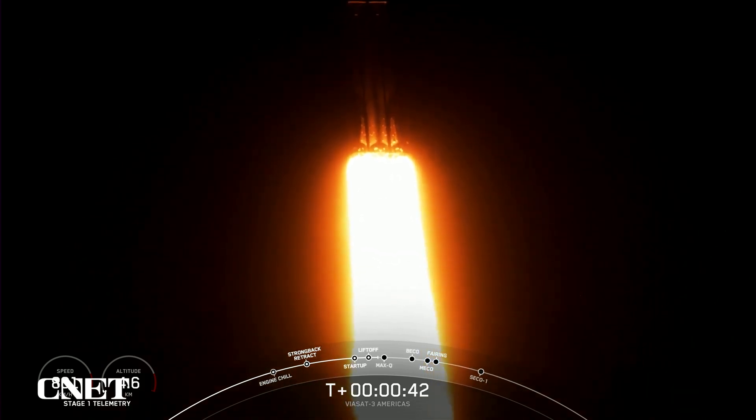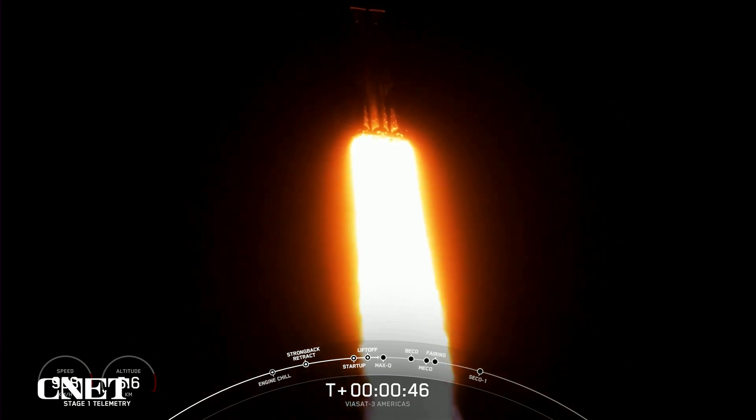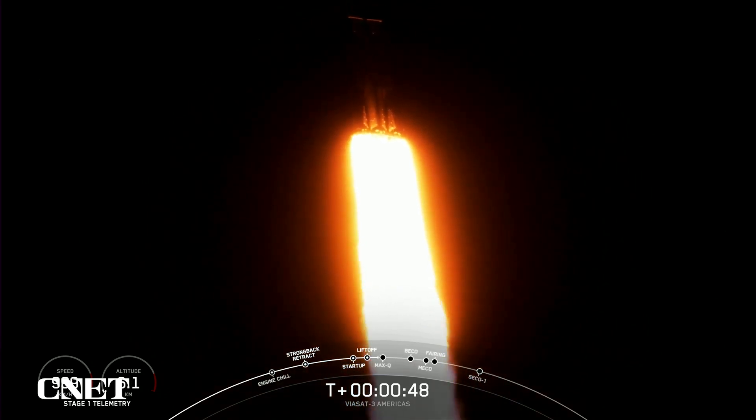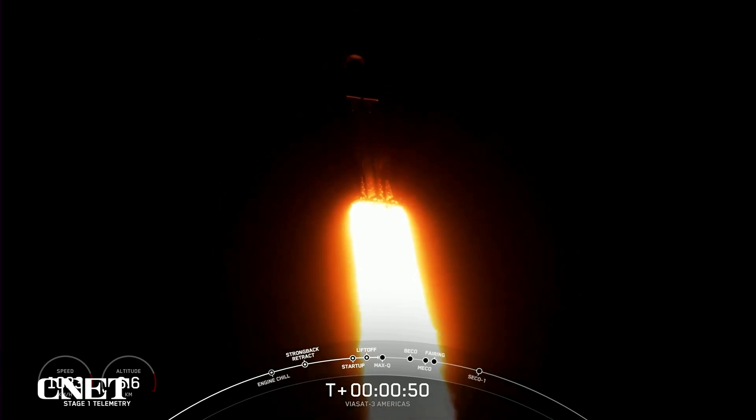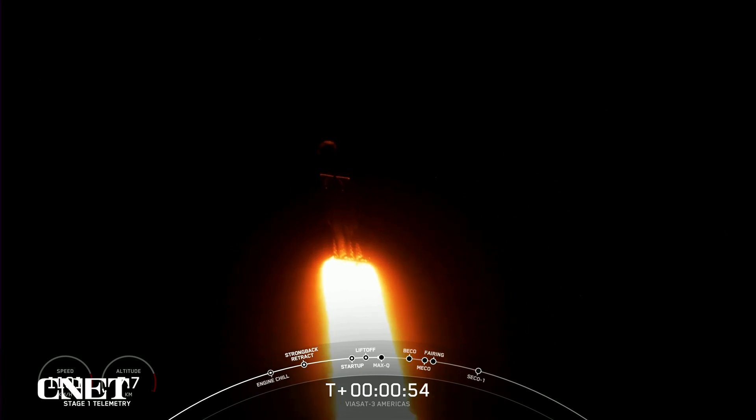We are throttling down our engines on those side boosters, and that's in preparation for Max-Q. Power into telemetry nominal. Max-Q is the moment of peak mechanical stress. Falcon Heavy is supersonic. Peak mechanical stress on the vehicle, so we do slow down the vehicle to get through this period of high stress.